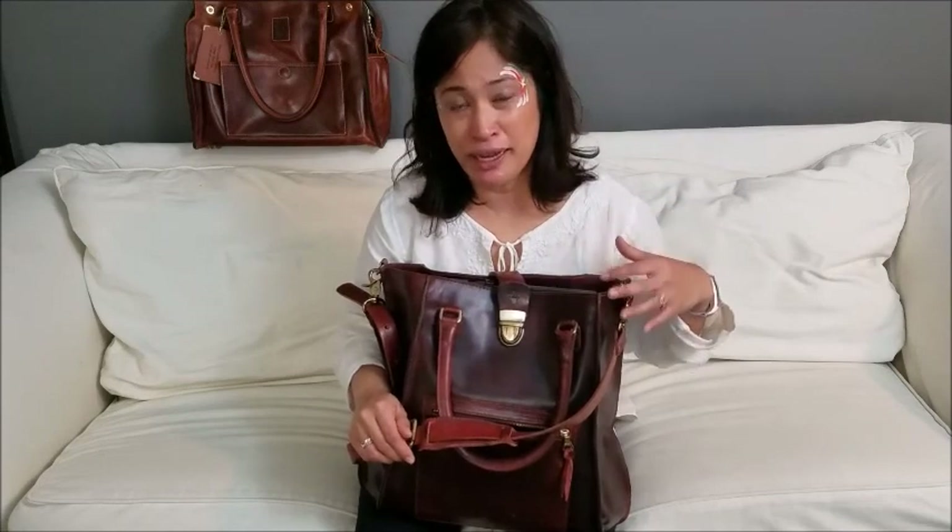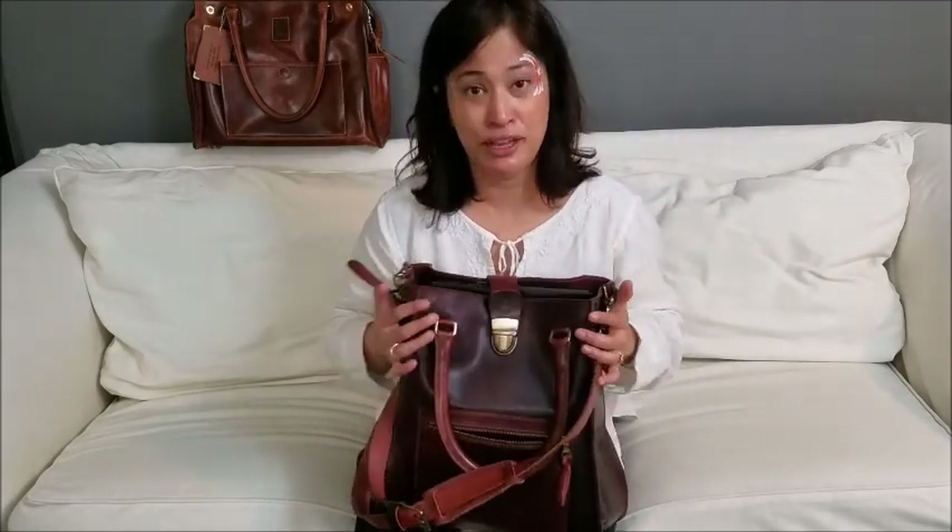A lot of times with totes I can't do the crossbody thing — they're too big. But if it's heavier and I'm walking a long distance, I'll swing it to the back and it has this backpack feeling. If I don't have a lot in there and it's soft malleable stuff, I'll just wear it regular crossbody.